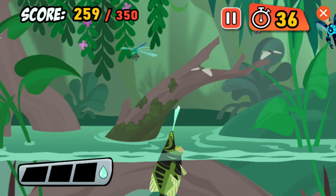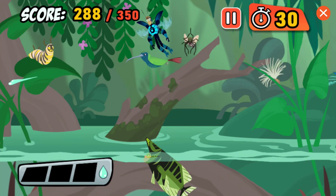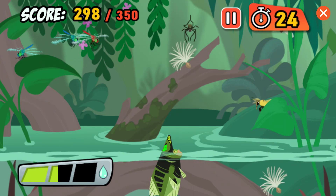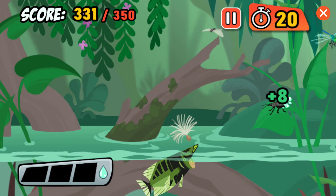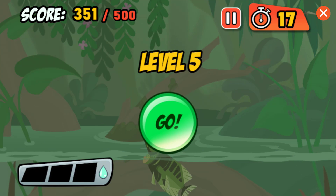Hey, Chris! Looking good! It's not easy being an Archerfish, but it sure is fun.